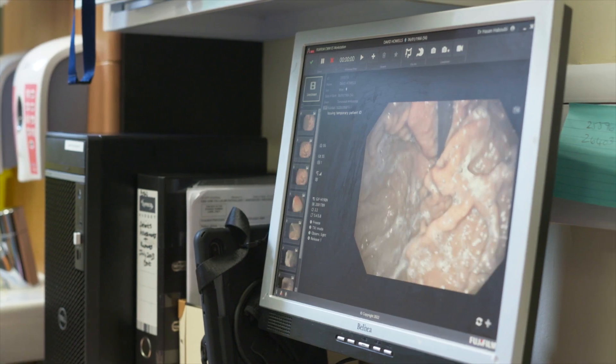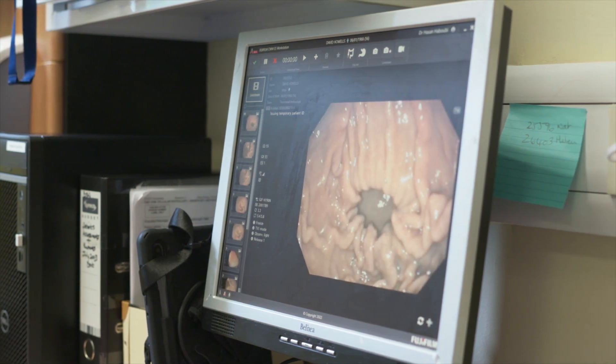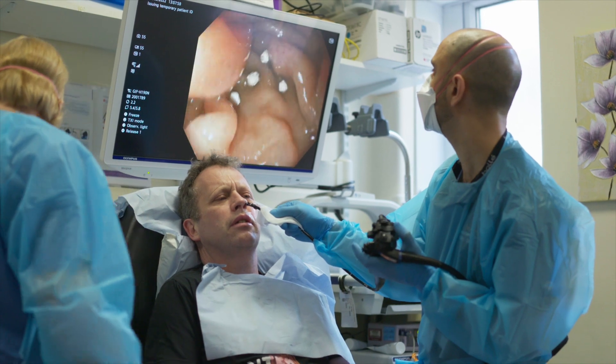We looked at a number of different domains to compare transnasal endoscopy with transoral endoscopy. Firstly, we looked at the quality of images, and we found that there was no difference at all in terms of our diagnostic yield comparing the two.